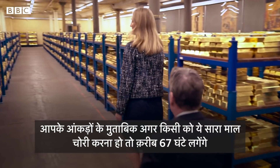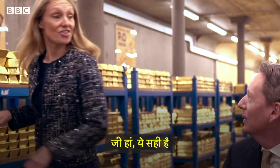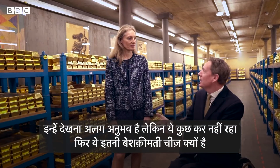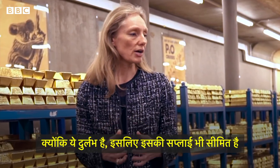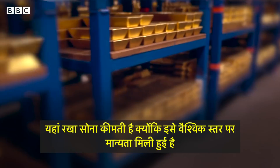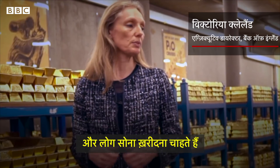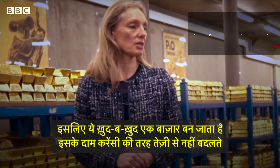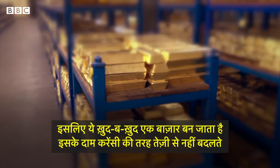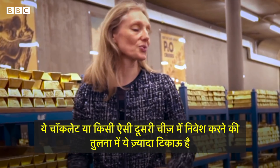If you were going to do an Italian job on this place, you'd need 4,000 minutes. It's incredible to look at, but it doesn't do anything. Why is it so valuable? Partly because it's rare, so it's in limited supply — you can't keep making it. The gold here is a store of value. It is globally recognised. People want gold, so it creates a market in itself. It doesn't change value as much as currencies. This is a lot more durable than investing in chocolate or something like that.